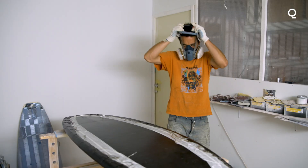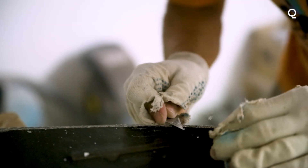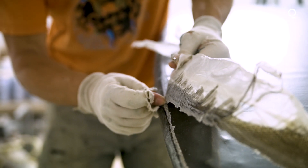And then we laminate it with biocomposite materials — natural basalt fiber combined with plant-based bioresin.